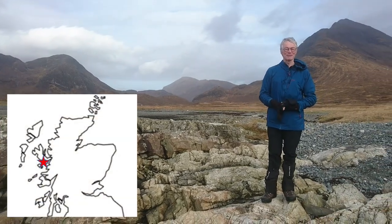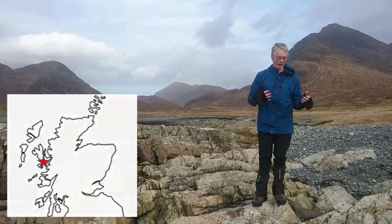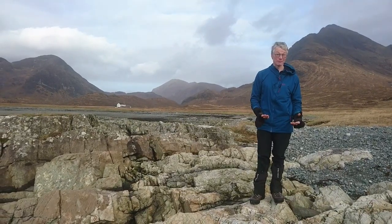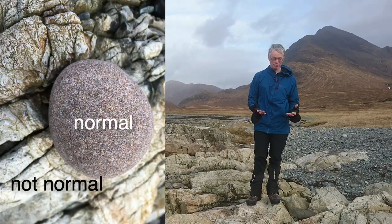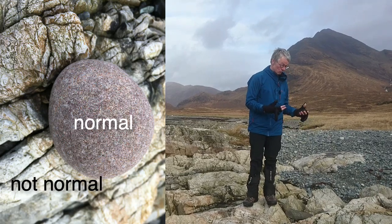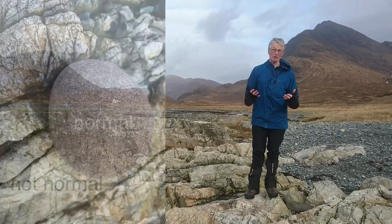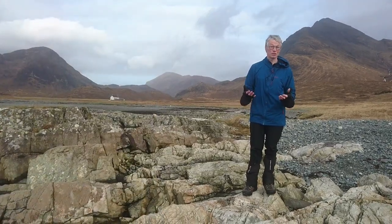We're on the south side of Kamasunari Bay and what I'm standing on here, this white rock, is Torridonian sandstone and it really doesn't look like normal Torridonian sandstone. It's white, it's quite angular, breaks in an angular way, and the reason for that is it's been contact metamorphosed and turned into a quartzite.